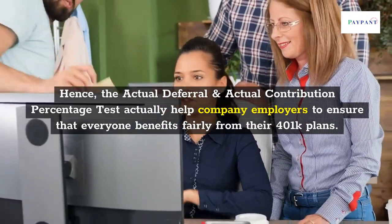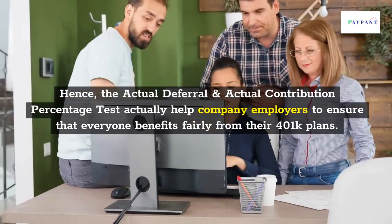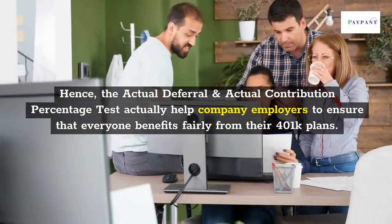The Actual Deferral and Actual Contribution Percentage Test helps company employers ensure that everyone benefits fairly from their 401k plans.